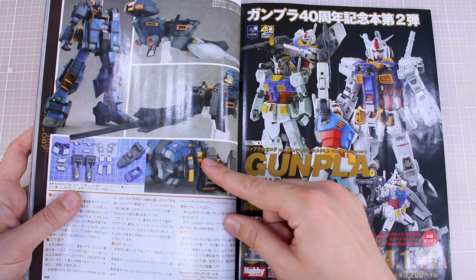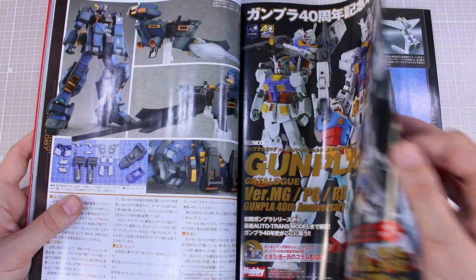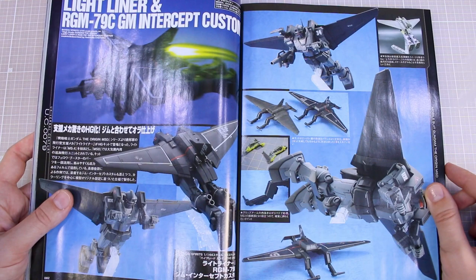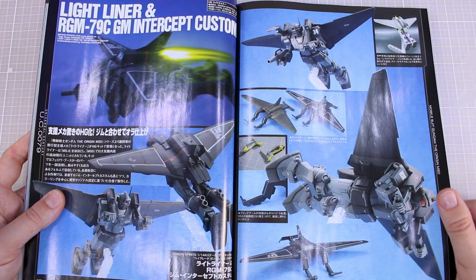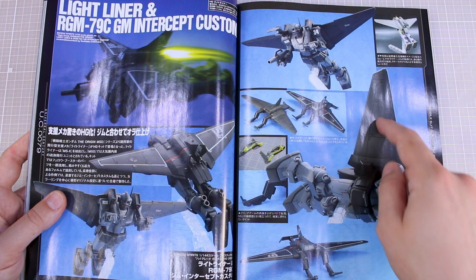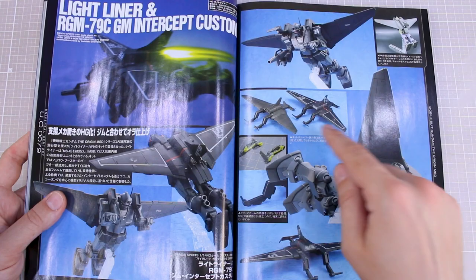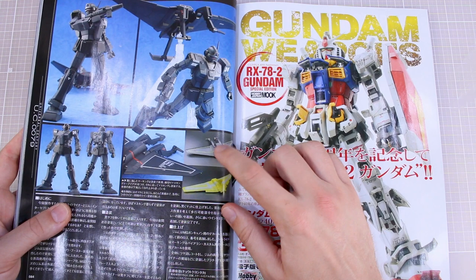Now the Gunpla catalog — MG, PG, RG — some versions of the RX-78-2, just an advertisement I believe for a different special issue of the magazine. Then we've got the Lightliner and a GM Intercept Custom build, another P-Bandai item with a custom build. I really like it in this slightly different color scheme instead of the original gray and light purple, which you can see in that tiny photo. Quite cool looking — the lines on the top of the backpack are quite interesting. An interesting kit, goofy but he made it look pretty cool with some repaint and modifications.